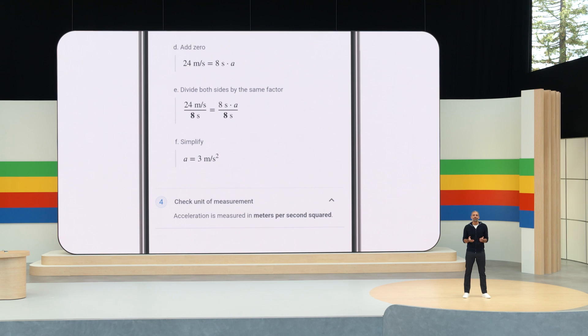Of course — final velocity equals initial velocity plus acceleration times elapsed time. I was just about to say that. Seriously, though, I love how it shows how to solve the problem, not just the answer.